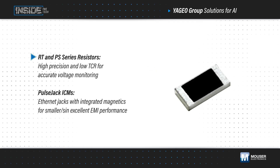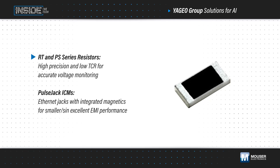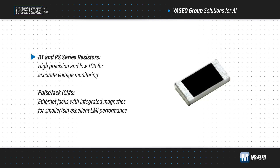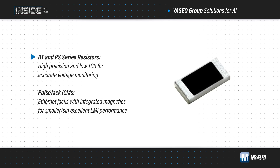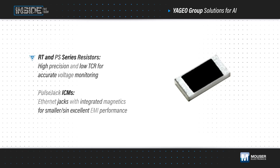Additionally, the RT and PS series resistors offer high precision and low TCR to enable accurate voltage and current monitoring, while the pulse jack integrated connector modules are ethernet jacks that can incorporate magnetics for a simpler and smaller design with excellent EMI performance.